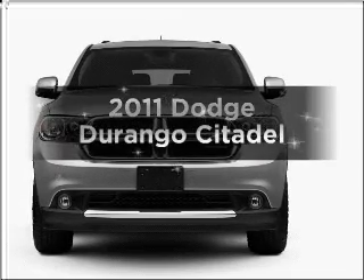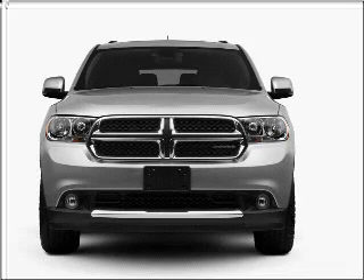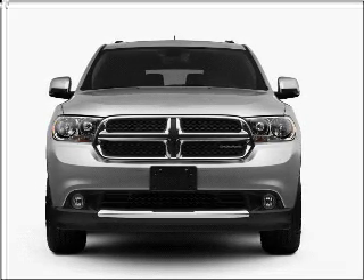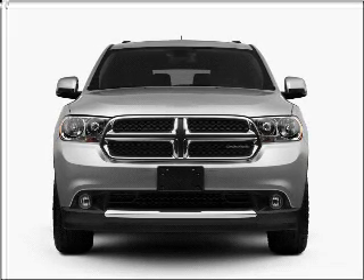Introducing the 2011 Dodge Durango. If you're looking for a first-rate auto, this one could be yours today. With a powerful eight-cylinder engine that responds smoothly to its automatic transmission, and navigation included to help you get to your destination with ease.